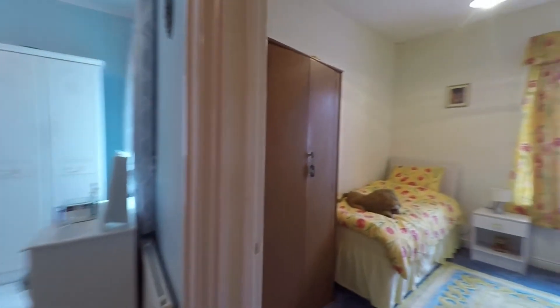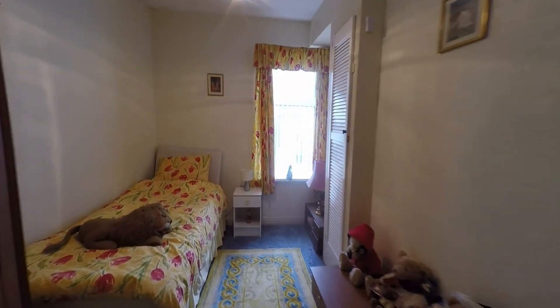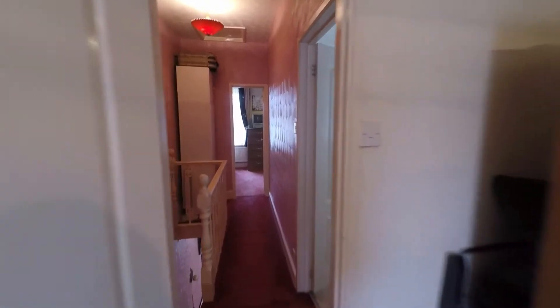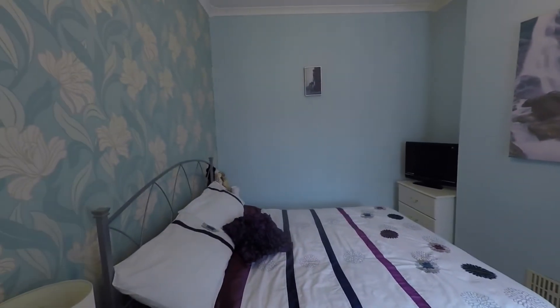Working our way around, to the rear of the property we have bedroom three, currently set as a single but with plenty of space for a double if required. Back out onto the landing we have bedroom two — a nice comfortable double bedroom with plenty of space for a double bed plus all of your required bedroom furniture.